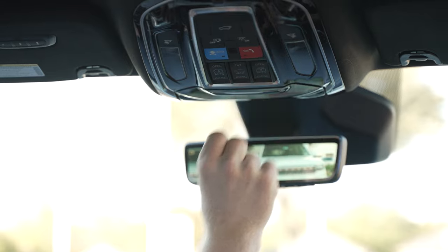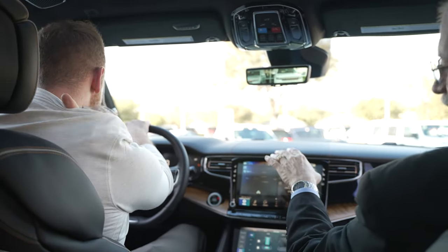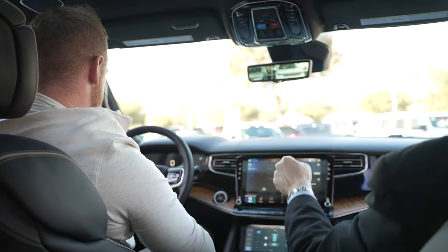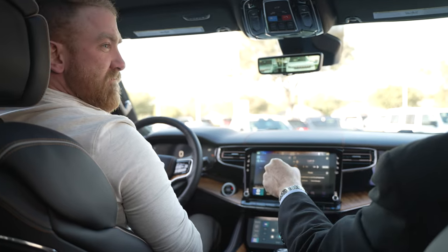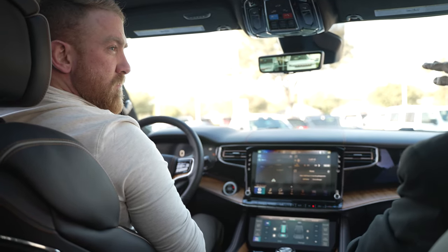This one has a heads-up display. You may not see it right now — it's showing zero miles an hour. You can adjust it by going to your settings in the vehicle information center in the middle, and you can adjust it to different heights.